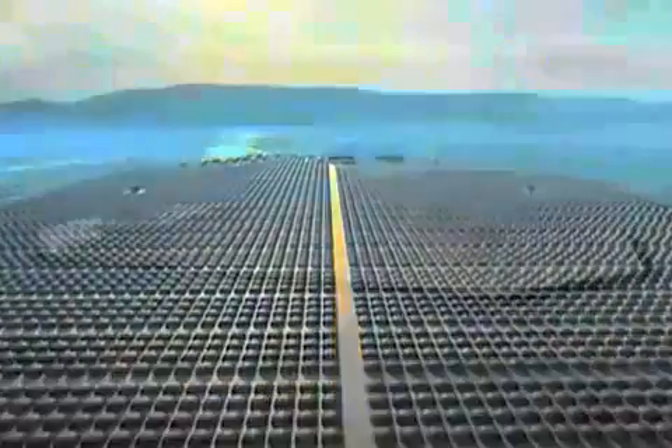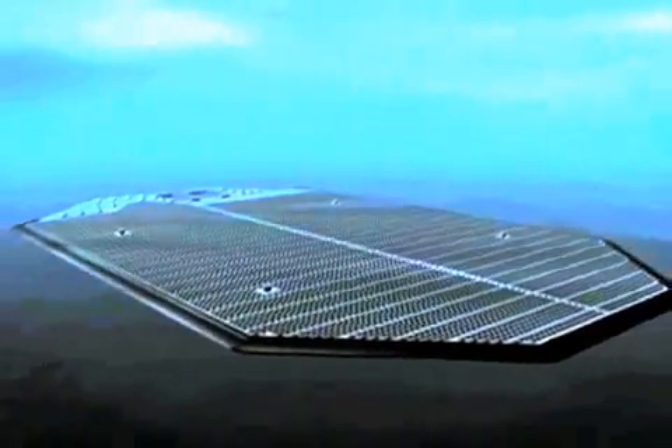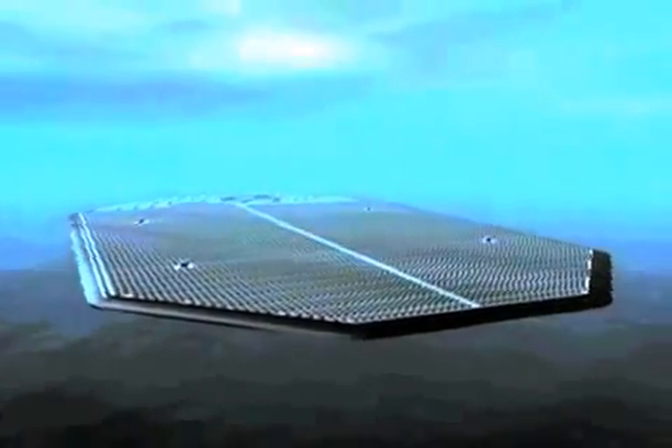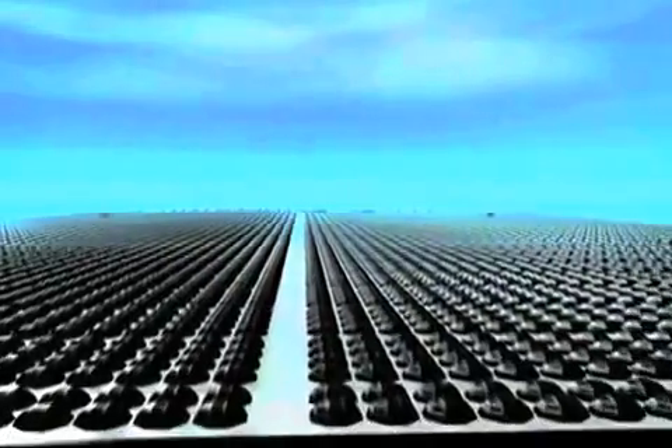This system, floating in seawater, will provide a platform where large-scale distillation, electrical generation, and fertilizer production can be accomplished.